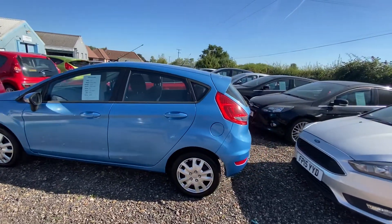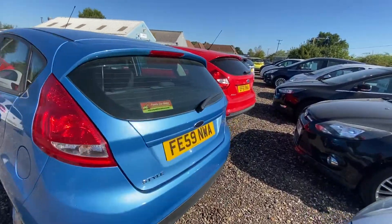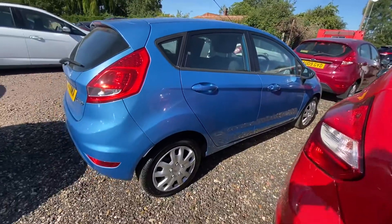When sold it's going to be coming with a new cam belt, a new major service and full MOT. As you can see it's in really nice condition. This would make a perfect first car or commuter vehicle.